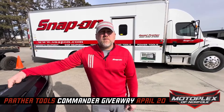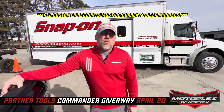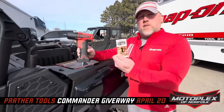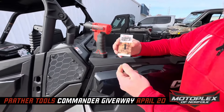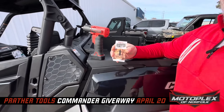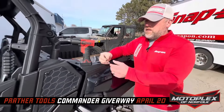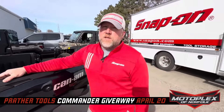When it comes to the Commander giveaway, who's eligible to win? Any current customers or new customers in the areas we just talked about. How do I get signed up? Every $100 you spend on Snap-On tools off of my truck, you get one of these tickets. Scan the QR code, you get registered — they're tracked through a website. This is also how we'll do the drawing on April 20th. The more tools you buy, the more chances you'll have to win. Absolutely, there is no limit.